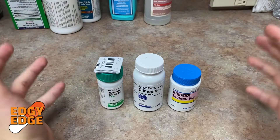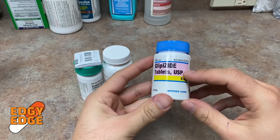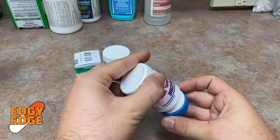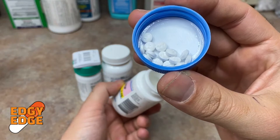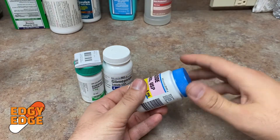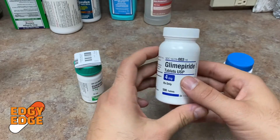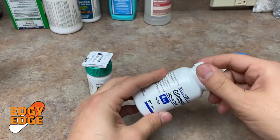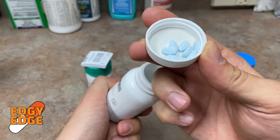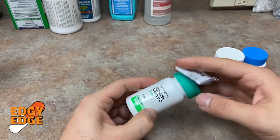These are the three most common sulfonylureas that are typically prescribed. The first, and most common, is glipizide — this one is 5 mg but it comes in different doses. The next one is glimepiride, this one is 4 mg. And the third is glyburide, 5 mg. They all come in a couple of dose variations.